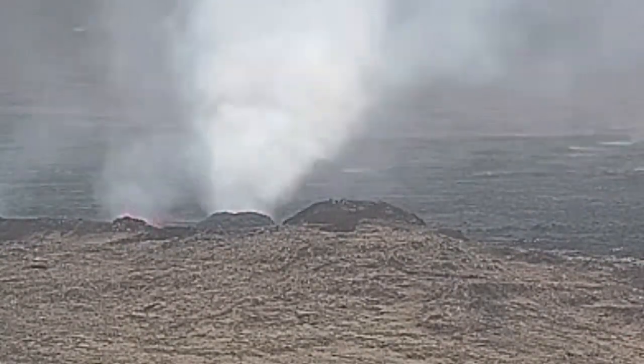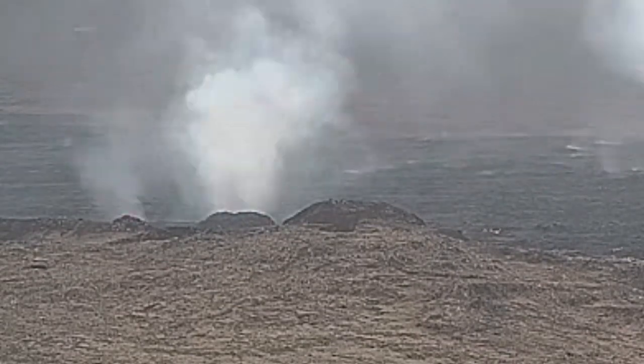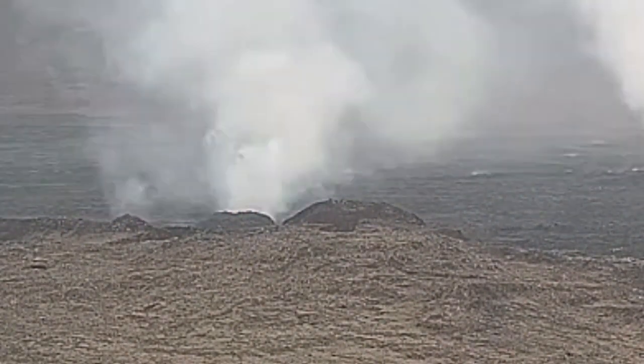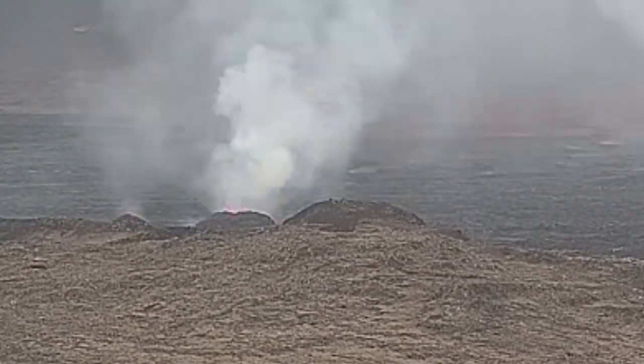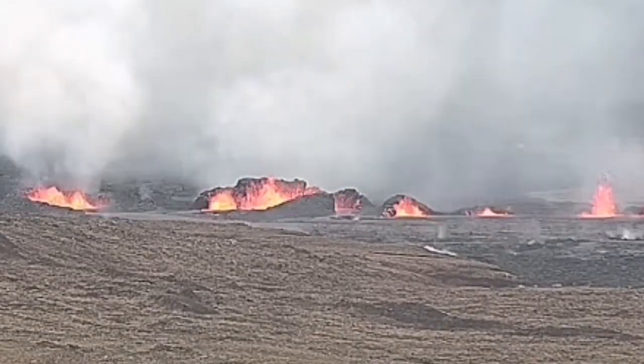These are the north craters — the first ones. The second ones you will see in a few seconds. As you can see, they have grown bigger, but because they are on that side forming the lava flow, we see the back of them. These are the south ones.